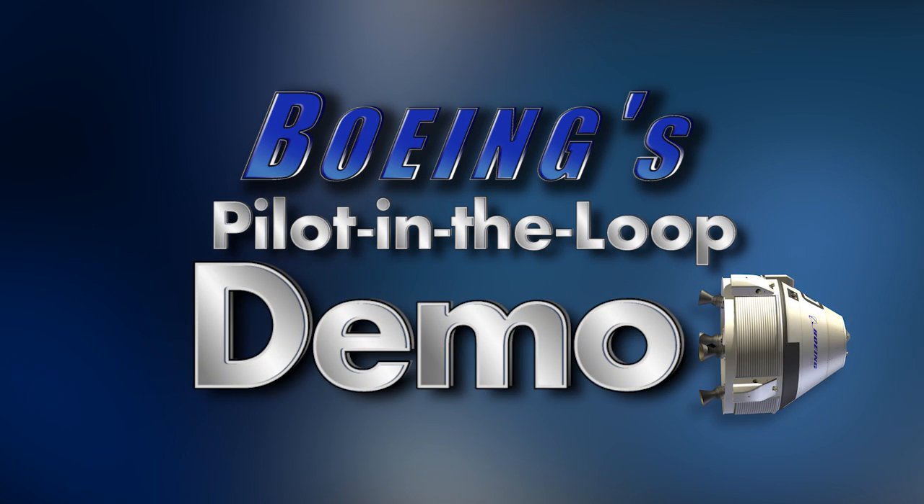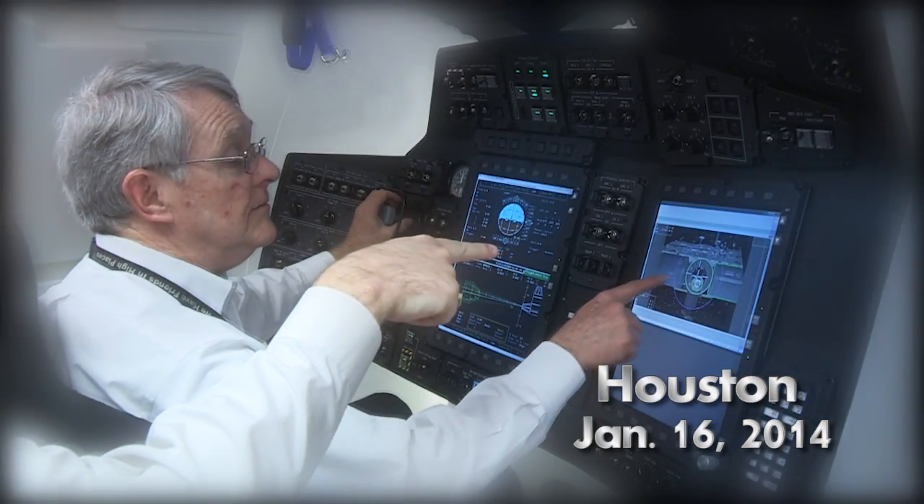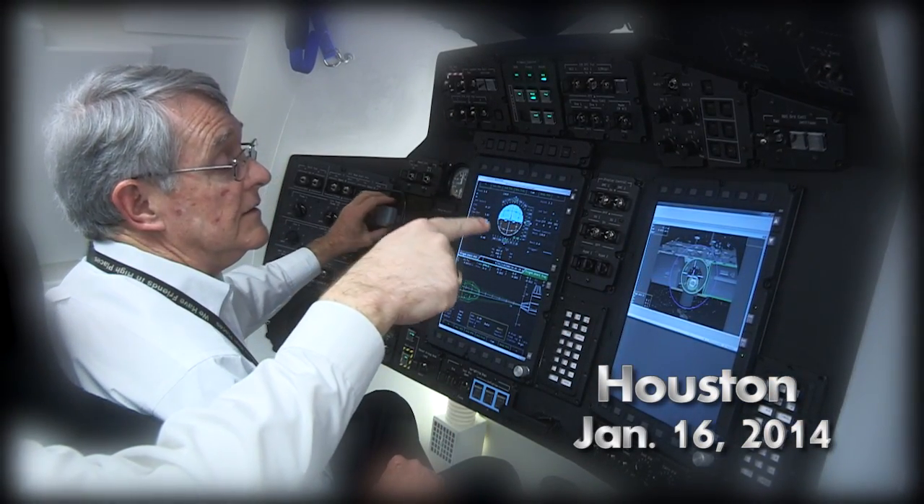We'll start off standing there a little bit before we do the approach. You're the white diamond that's inside the white cross here, and you want to keep that inside the magenta circle.